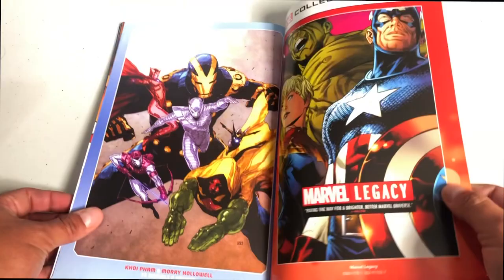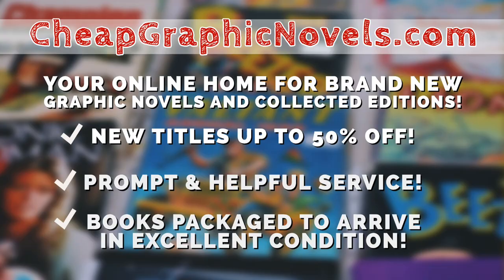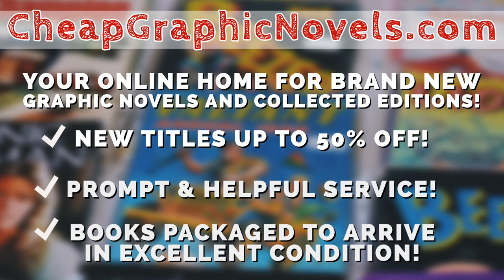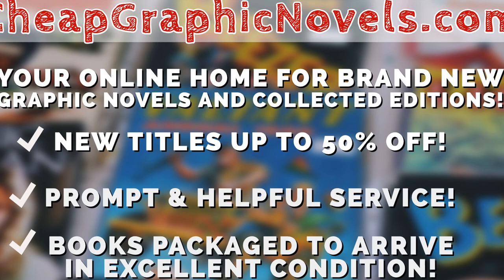You can purchase these books from our sponsor, cheapgraphicnovels.com — your online home for brand new graphic novels and collected editions up to 50% off cover price. Cheap Graphic Novels prides itself on packaging your books so they arrive safely and in excellent condition, with prompt and helpful service. Check out their bargain bin for deals up to 90% off cover price. If you're a first-time customer, let them know you were referred by Near Men Condition at checkout and you'll receive a credit for free shipping on your next order.